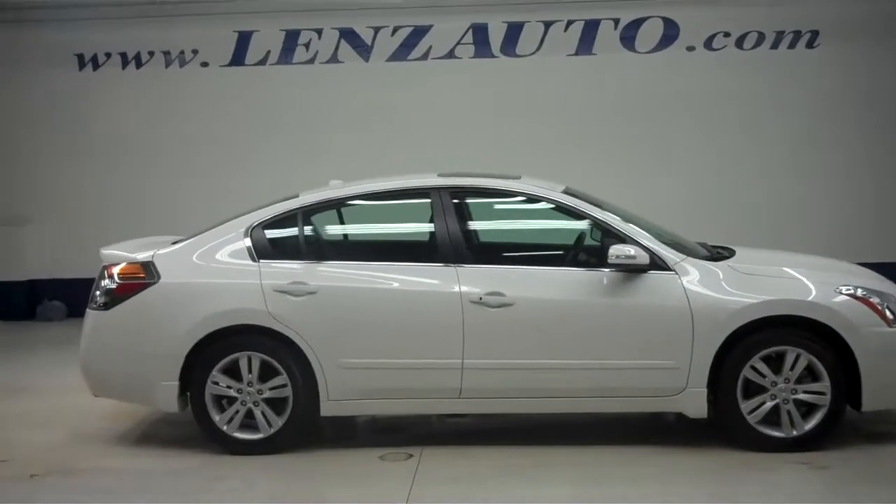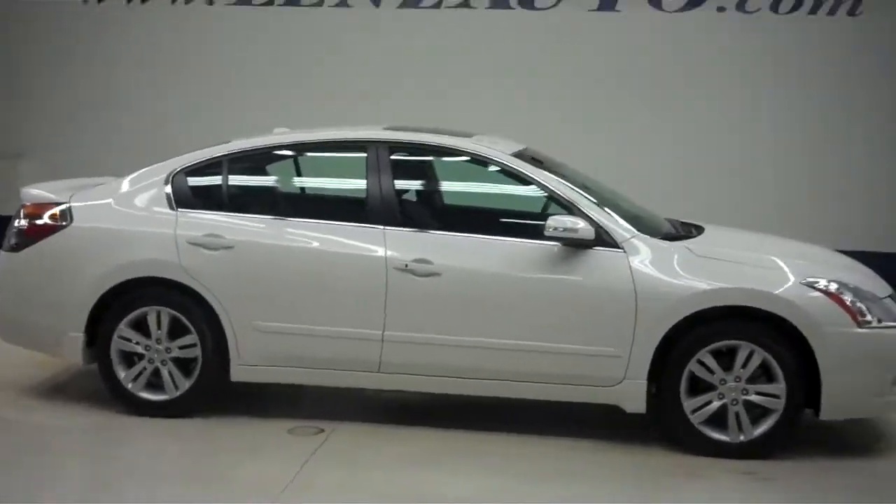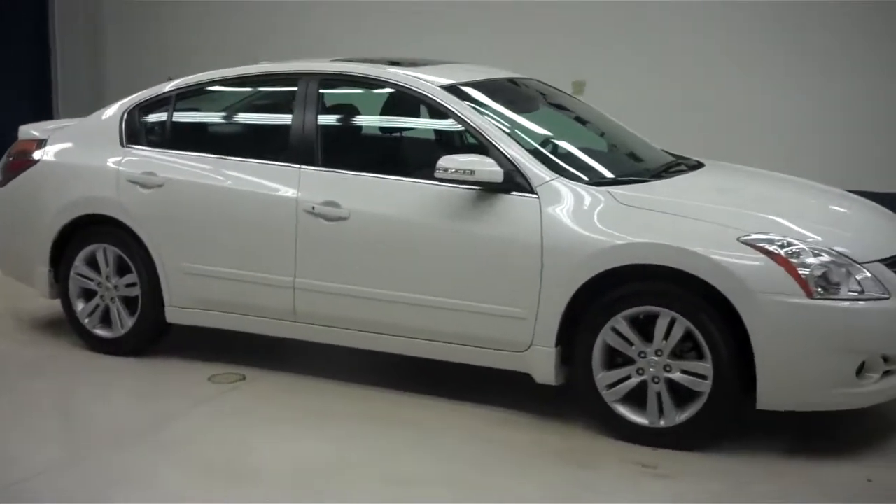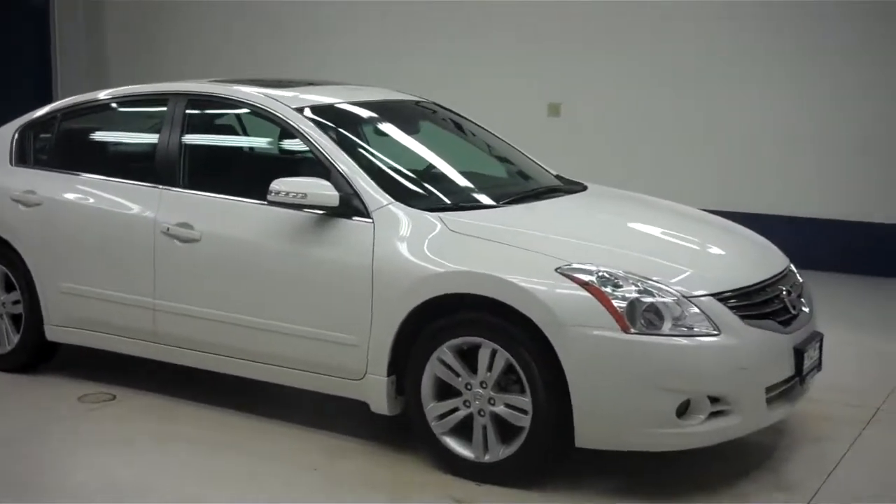This is Lenz Truck Center, stock number J5764L, a 2012 Nissan Altima SR edition, white in color with a 3.5 liter V6 engine.